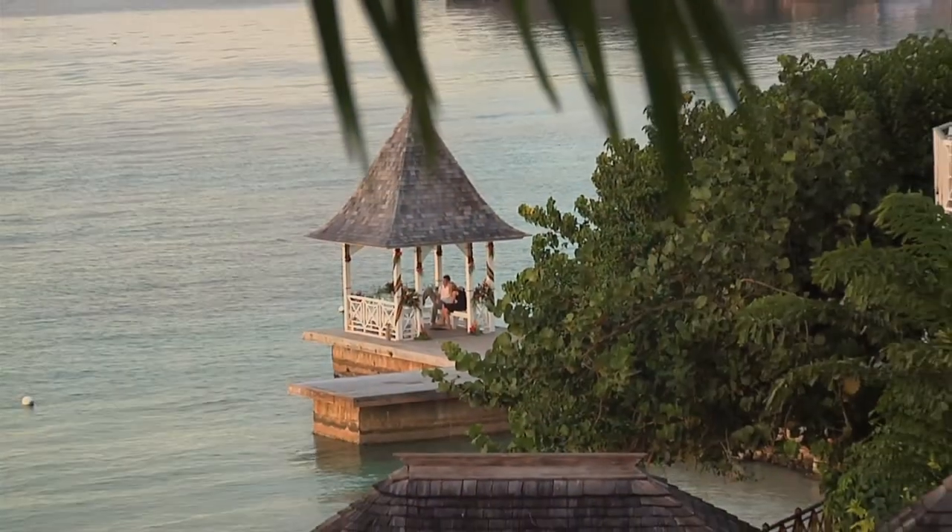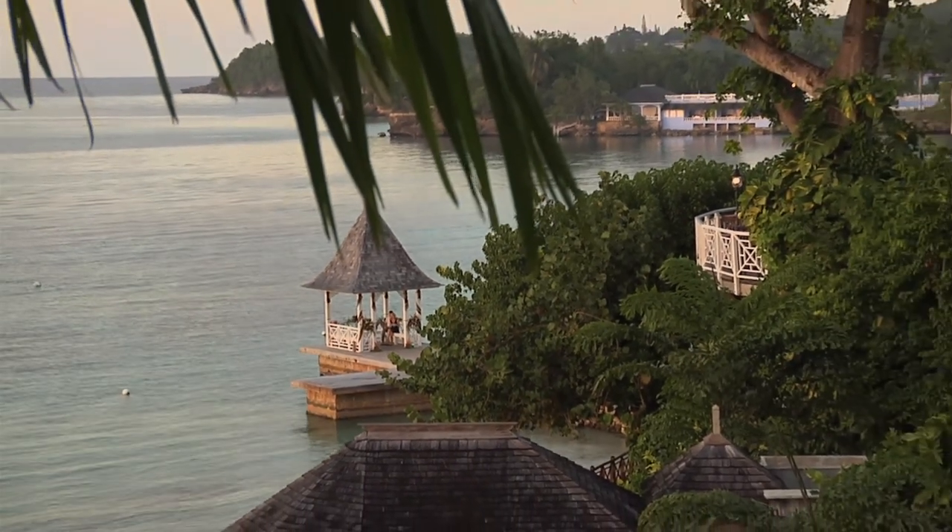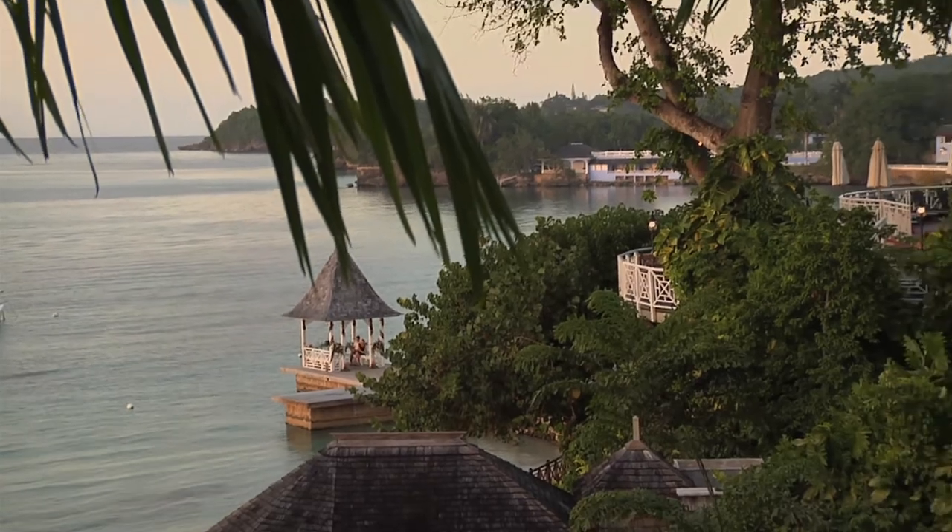This is really what I call a luxury property — the Royal Plantation in Ocho Rios, where you can come and relax and have the best time. You have butlers; it's service with a smile. My name is Peter Fraser, general manager of this fantastic resort, the Royal Plantation, located in Ocho Rios on the north coast of the island.